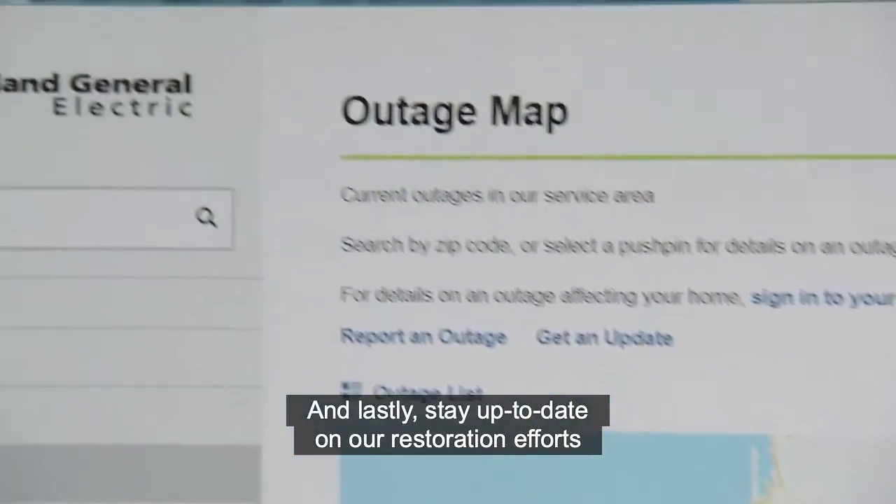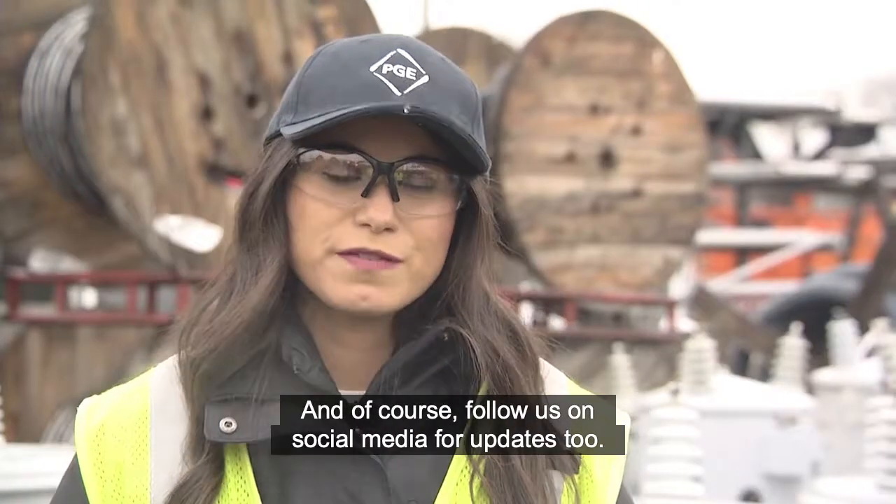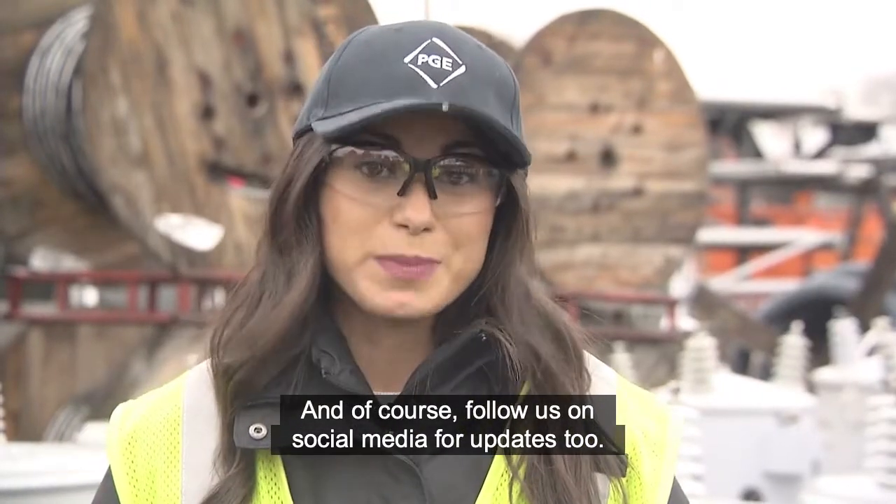And lastly, stay up to date on our restoration efforts with our outage map on portlandgeneral.com. And of course, follow us on Facebook and Twitter for updates too.